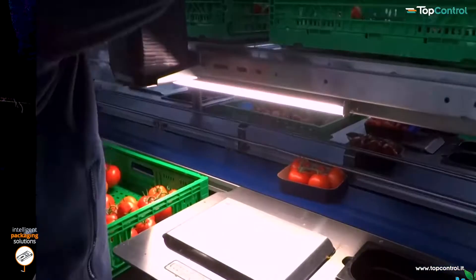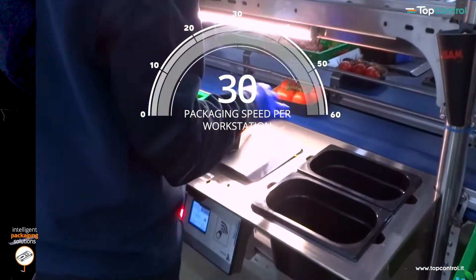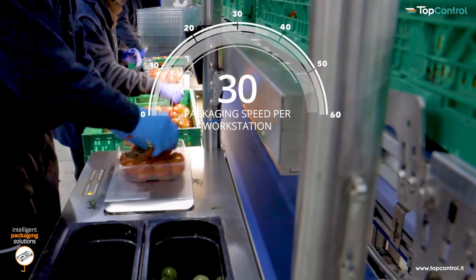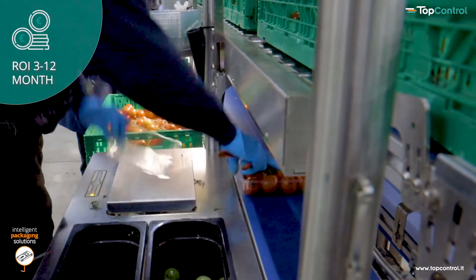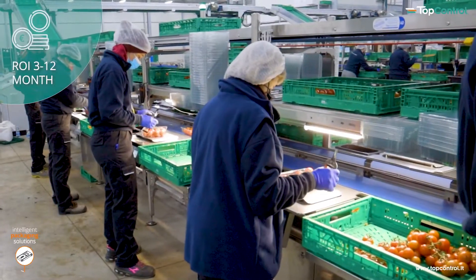Your ergonomic, robust and hygienic workplaces. Large, smart weighing tables equipped with innovative lighting technology can be integrated into the packing line.